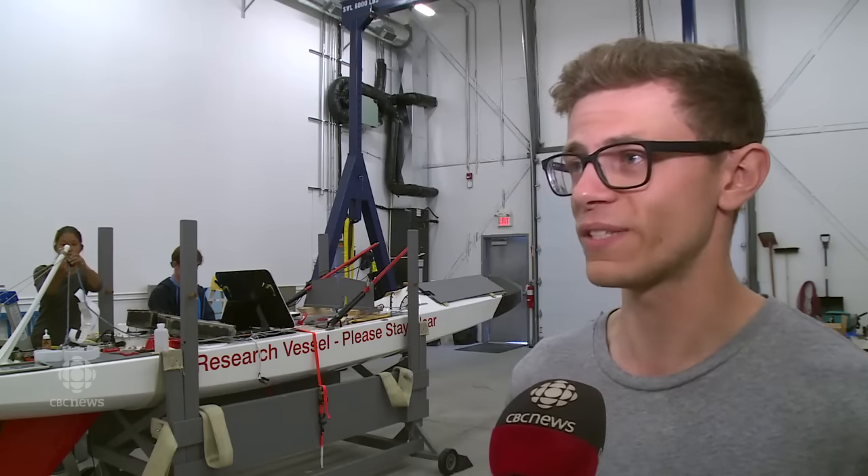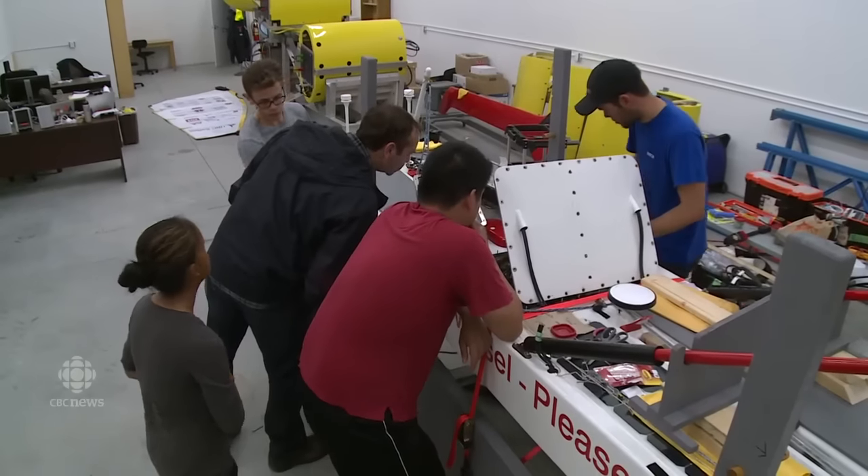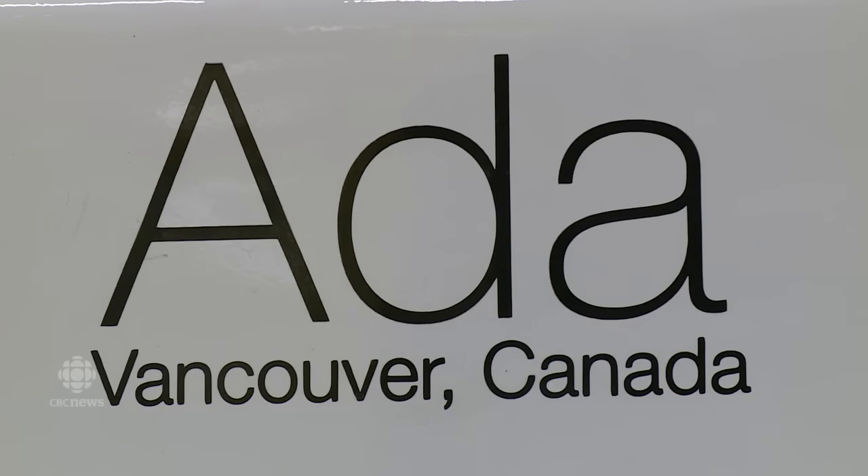Very few people can say they worked on a robot boat meant to cross the Atlantic Ocean and spent a month testing it out on the water in Newfoundland. I feel like not very many people get to say that, so I'm very fortunate and incredibly lucky to be with this group of people on this project.